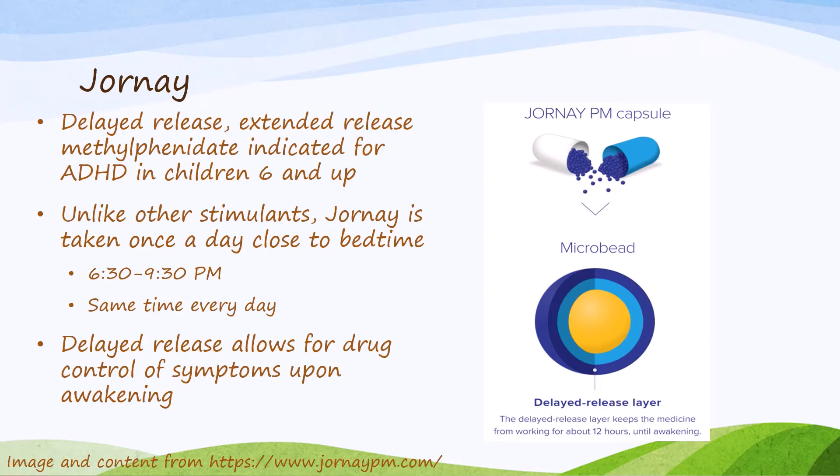Therefore, if we time it right, we can give this to a patient the night before and have it kick in right around the time when they wake up. The manufacturer's recommendation is that this be dosed close to bedtime, anywhere between 6:30 and 9:30 PM, at the same time every day. You can adjust the dose until you get ideal awakening control, but once you find the time that works best for that patient, the manufacturer recommends dosing it at or around the same time each day.